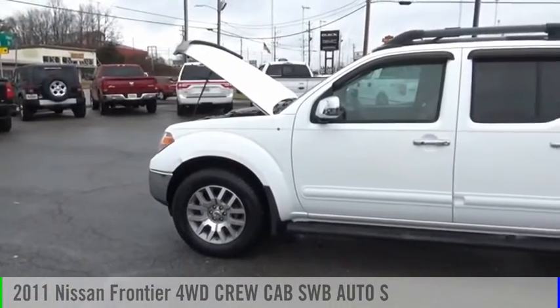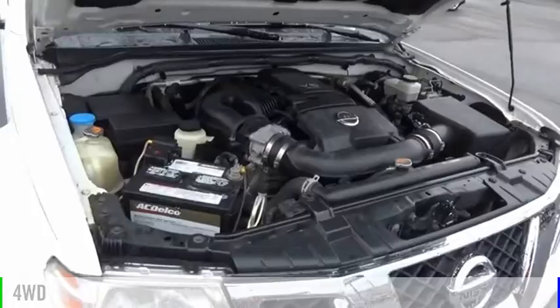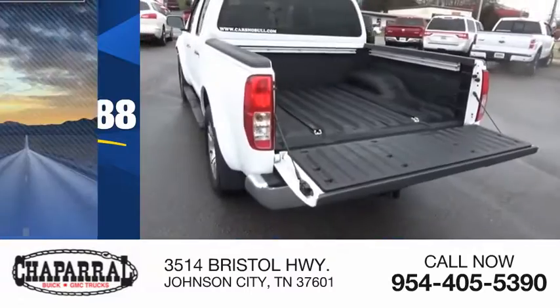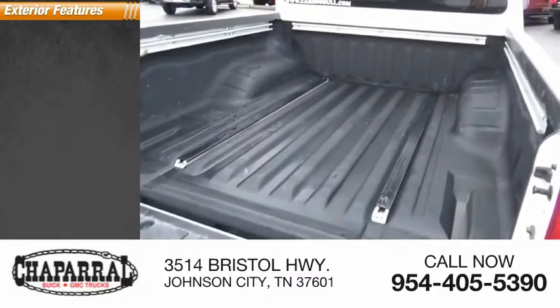You are going to love the 2011 Frontier. This vehicle is powered by a 4-wheel drive, 6-cylinder, 4.0-liter engine and is priced below $20,000. This vehicle has less than 115,000 miles. Here are some of this vehicle's great options.